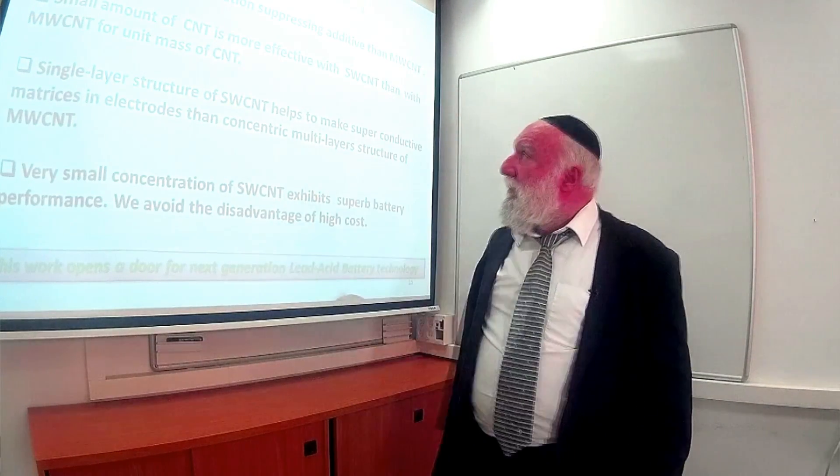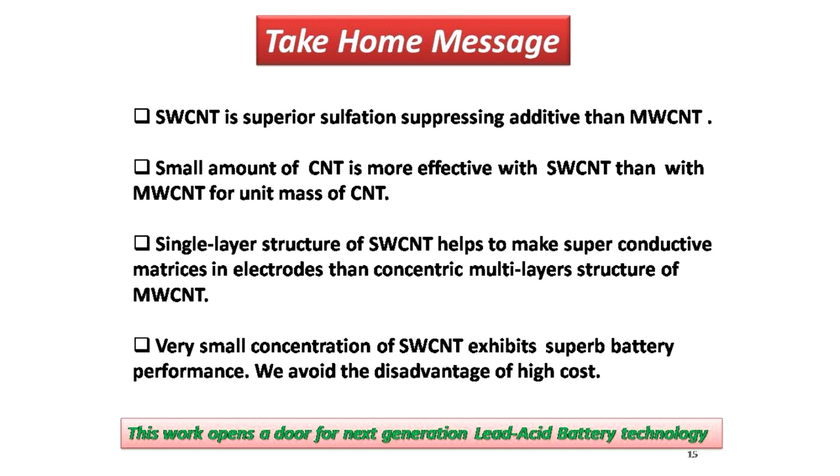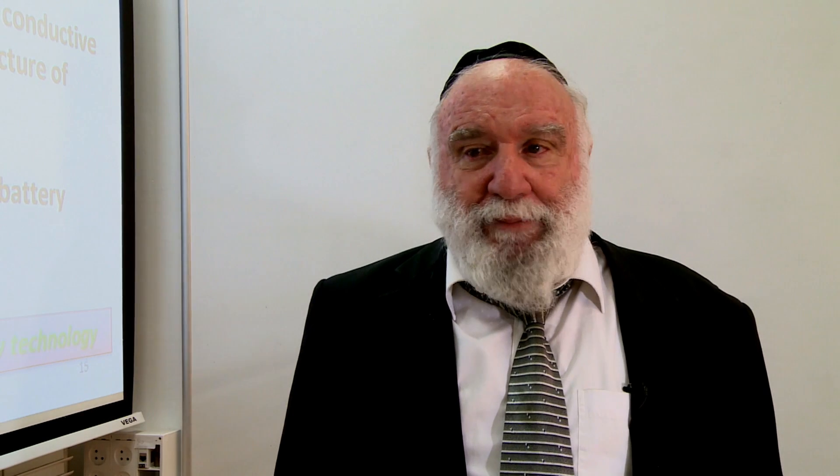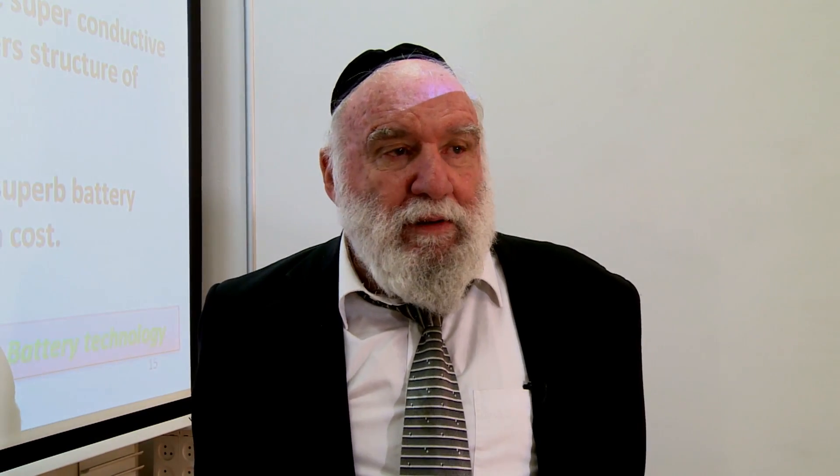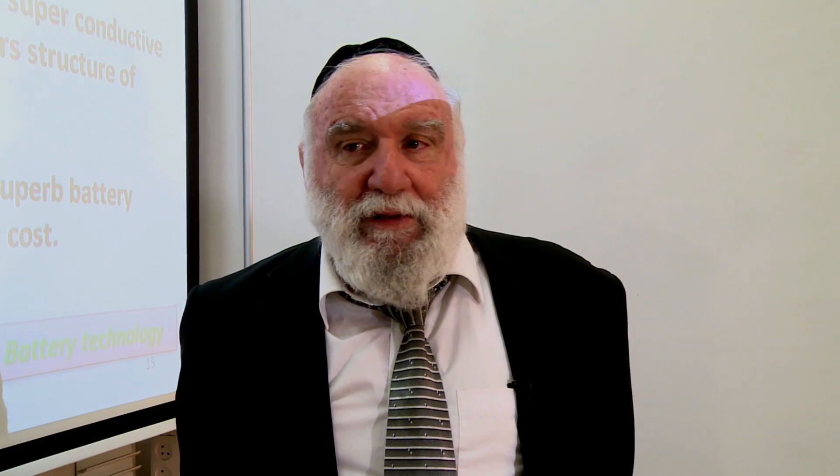Some take-home messages: when considering carbonaceous additives to lead-acid batteries, we demonstrate very clearly the superiority of single-wall carbon nanotubes. We can manage with very small amounts — even less than one per mille by weight of the additive in the active mass — and it is very effective. With such small amounts being so effective, we believe the cost issue is not that problematic. We believe the cost of single-wall carbon nanotubes will go down, but even at today's relatively high cost, what we demonstrate here is a practically effective additive.